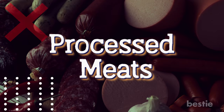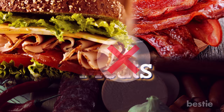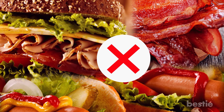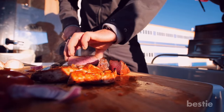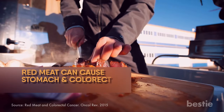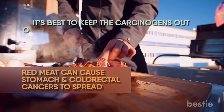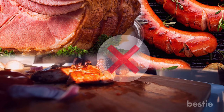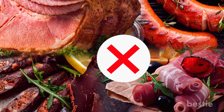Processed meats are also a big no. Your favorite turkey sandwiches, bacon, and hot dogs can be dangerous. Highly processed red meat is adulterated with cancer-causing substances for increasing its shelf life. Research says consuming too much red meat can cause stomach and colorectal cancers to spread. It's best to keep the carcinogens out of your diet to continue chemo smoothly. Ham, sausages, pepperoni, beef jerky, and deli meats including roast beef must be avoided.